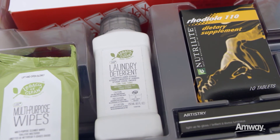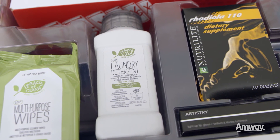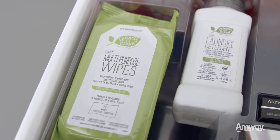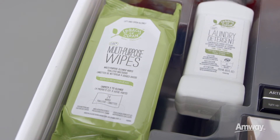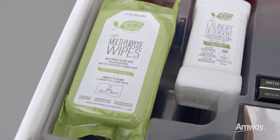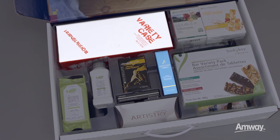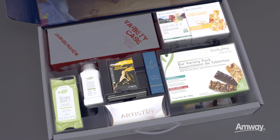Amway's Legacy of Clean products for kitchen, laundry, and home have been loved for over 50 years. This mini Legacy of Clean laundry detergent is yours to try — try it, love it, and tell others about it. Legacy of Clean multi-purpose wipes are perfect to keep with you on the go. Try them for yourself and share them with others.